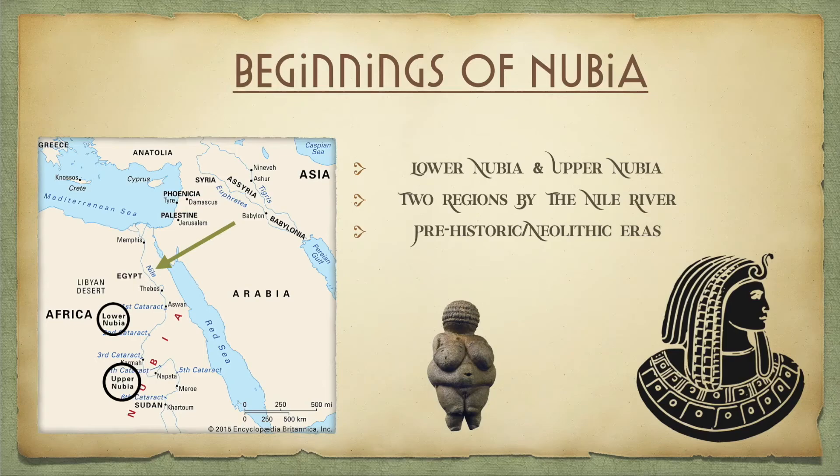Nubia was located on the northeastern side of the continent of Africa, separated into two regions — upper Nubia and lower Nubia — by the Nile River. As you can see, not too far away from lower Nubia is Egypt, and not too far away from upper Nubia is Sudan. Now if you're like me, you probably think the upper and lower regions of Nubia are backwards. Trust me, they're not — they just want to be complicated.